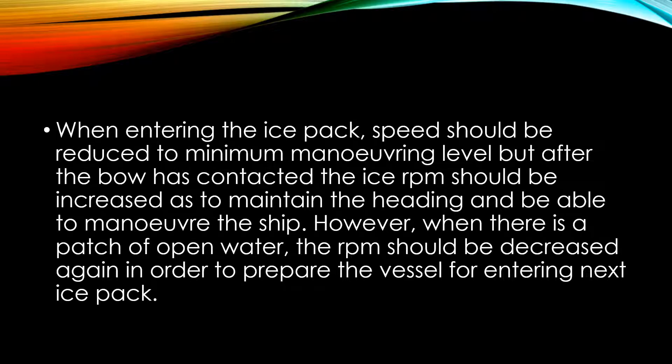When entering the ice pack, speed should be reduced to minimum maneuvering level, but after the bow has contacted the ice, RPM of the main engine should be increased so as to maintain the heading and be able to maneuver the ship. However, when there is a patch of open water, the RPM should be decreased again in order to prepare the vessel for entering the next ice pack.